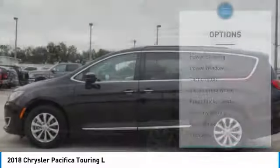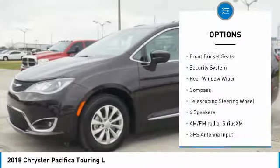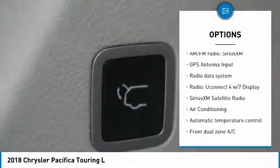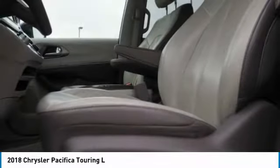Here are some of this vehicle's great options: traction control, power liftgate, air conditioning, leather-wrapped steering wheel, dual airbags, power steering, four-wheel disc brakes, universal garage door opener, fog lights, and power windows.